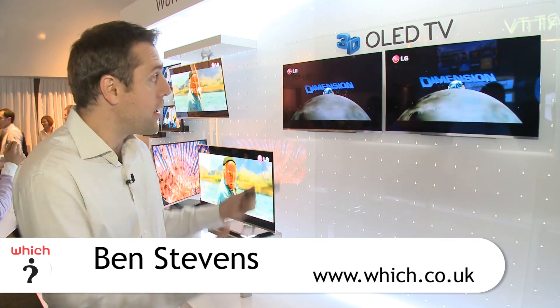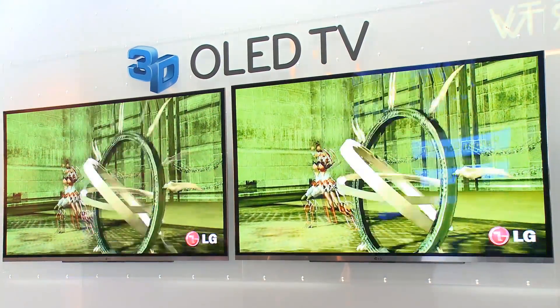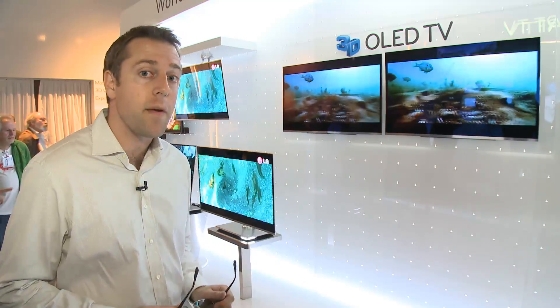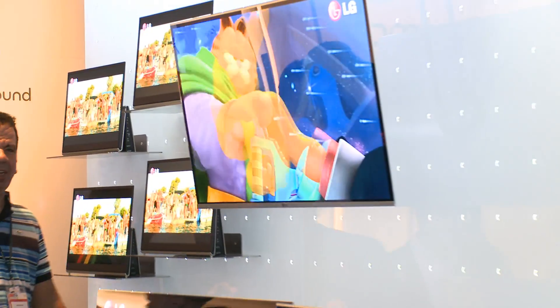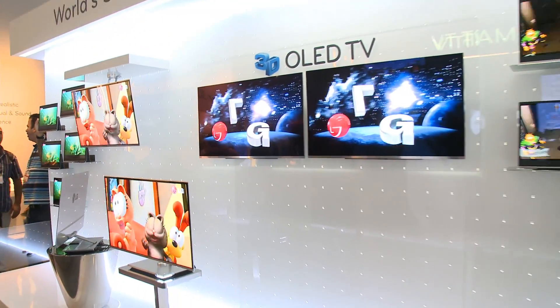I've seen 3D plasma screens and 3D LCDs, but here we're looking at a prototype of a 3D OLED screen — that's organic light emitting diode technology. The screens are brighter and the picture is truly incredible in 2D. We've just been watching some 3D clips and it also looks very good. Now this is a 31 inch screen.